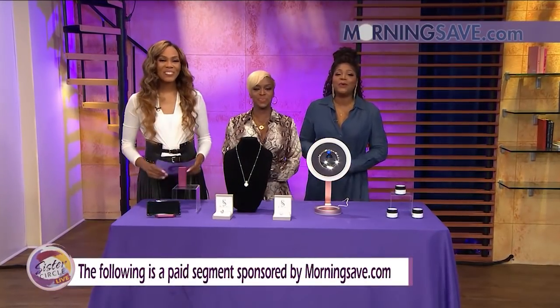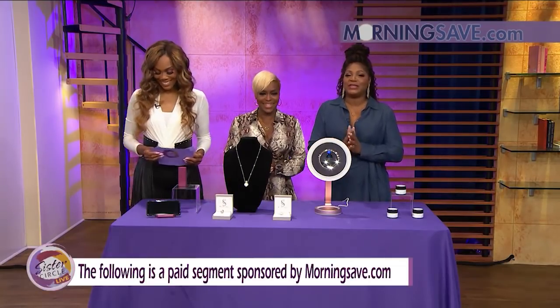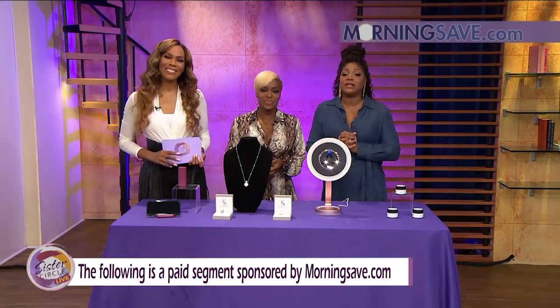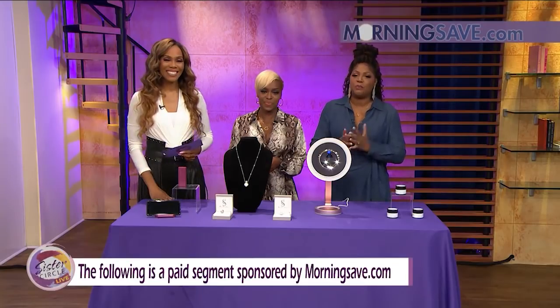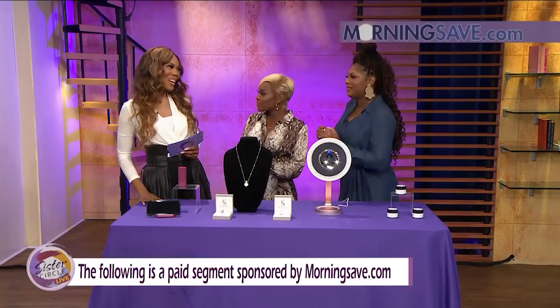Welcome back to Sister Circle Live! We are so excited — it is time once again for our Sister Circle Savings, brought to us by morningsave.com. We have incredible deals on beauty, tech, and wellness items. What do we have today, Miss Summer?